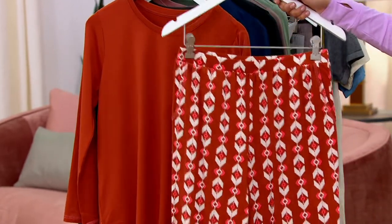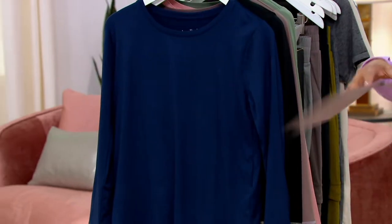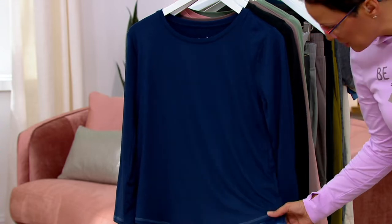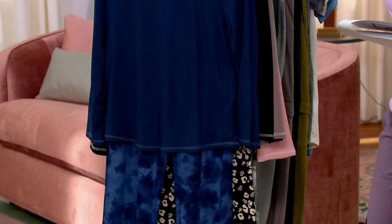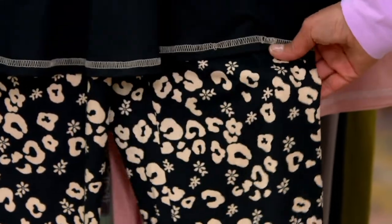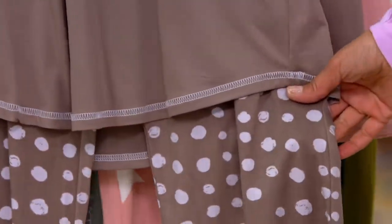It's an ankle style with kind of a straight hem right to the ankle. The next one we have is the Navy Tie-Dye. Then we have our Black Animal — look how cute that is. Then we have our Smokey Taupe Dot, which is super fun.